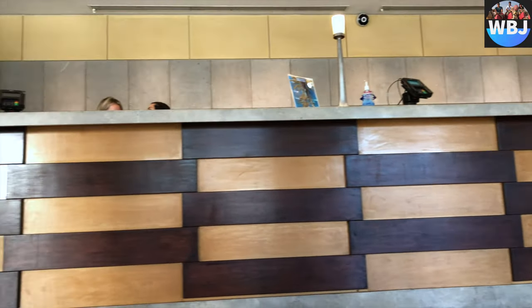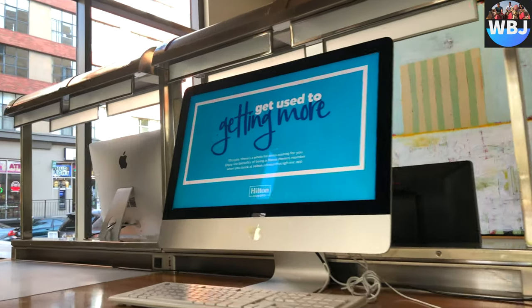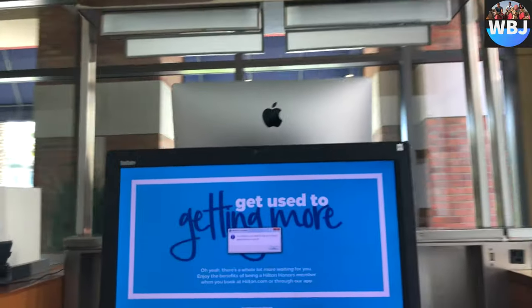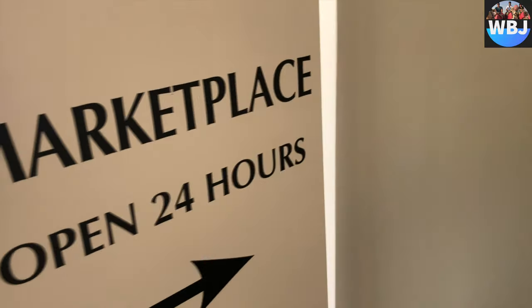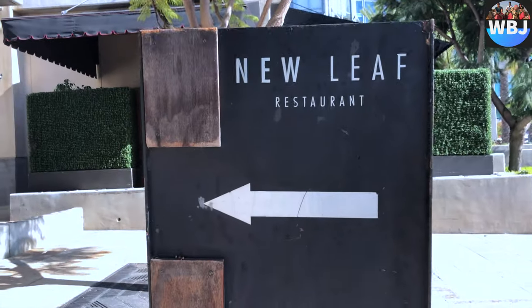Right next to the reception, there is a little area where you can connect to the internet and use the computers if you need to. And right next to that area, there is a small marketplace which is open 24 hours — just a little room with food and drinks that you can purchase.